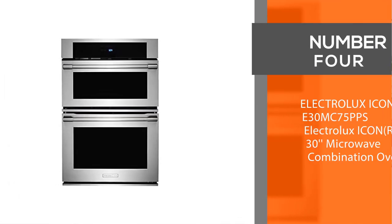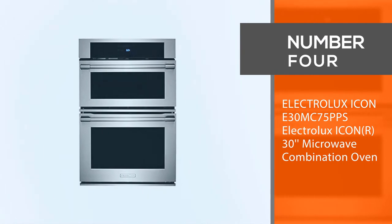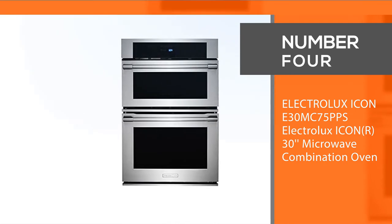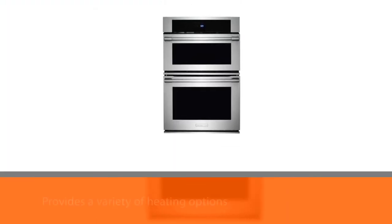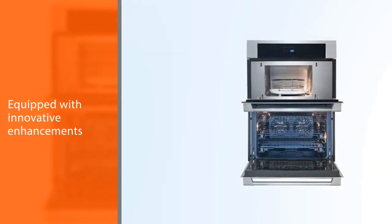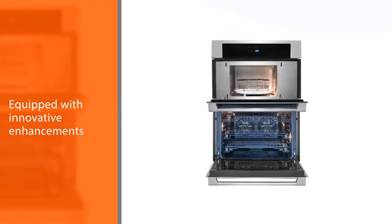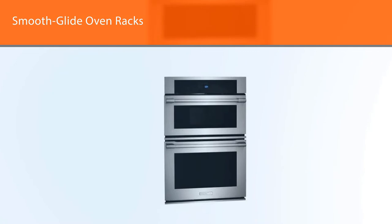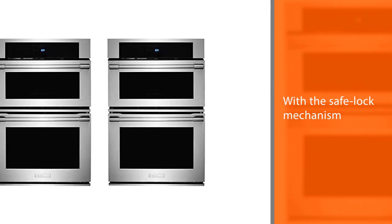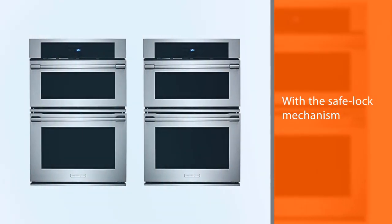Number 4: Electrolux Icon E30MC75PPS — Electrolux Icon 30-inch Microwave Combination Oven. The Electrolux Icon E30MC75PPS Combination Microwave Oven provides a variety of heating options, convenient features and spacious use. This oven is equipped with innovative enhancements that have been found to be most valuable for today's family. The Smooth Glide Oven Rack makes all the difference in cooking, with the safe lock mechanism preventing any droppings from dropping down.